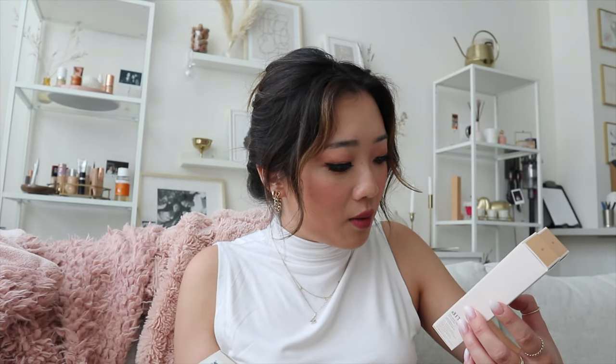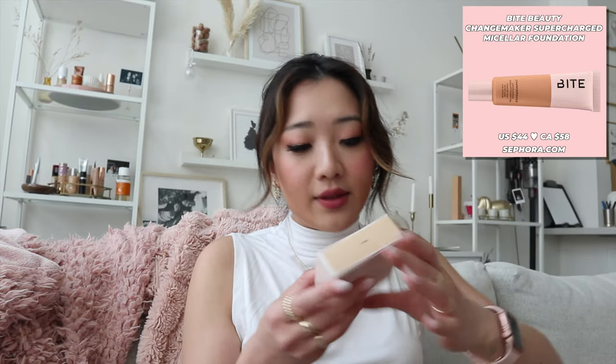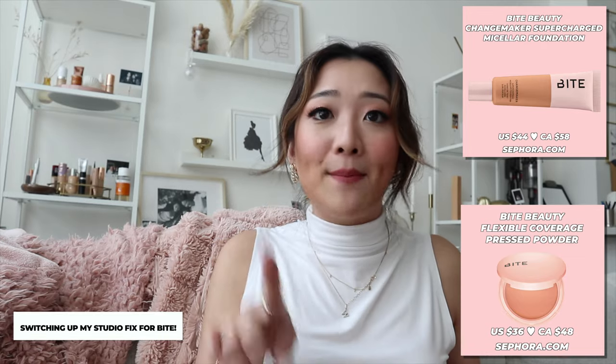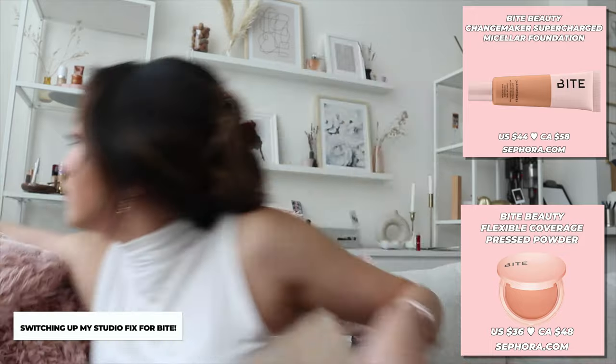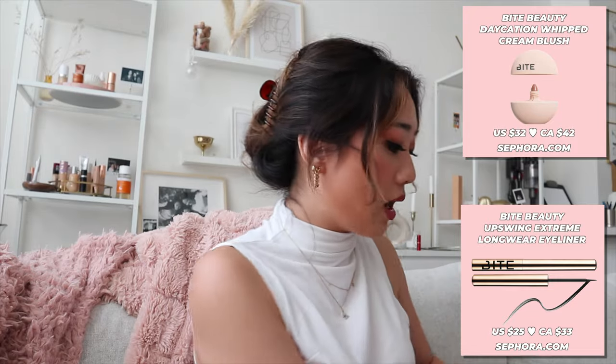The next section is from Bite Beauty again — this is Changemaker. This is foundation — they sent me two, I'm guessing just to match my skin tone. And this is pressed powder. This is actually coming at the most amazing time because I just finished my MAC pressed powder — I have completely hit pan on my MAC one. So this is coming at the perfect time. They also sent whipped blush and the extreme long wear eyeliner.